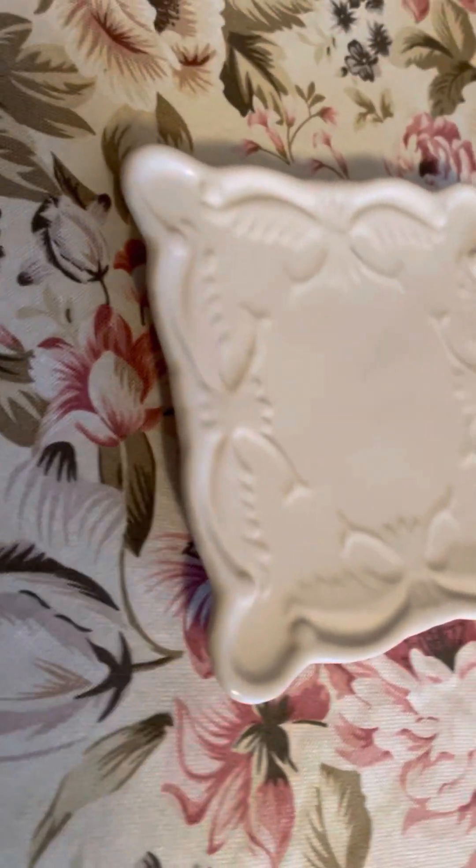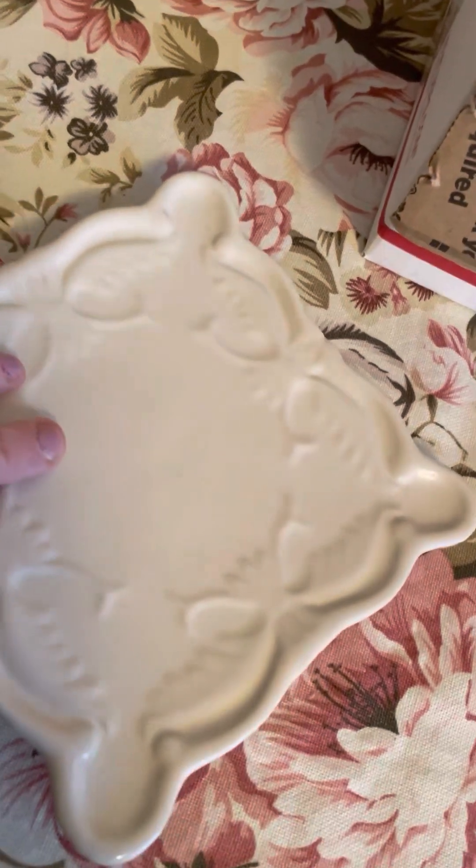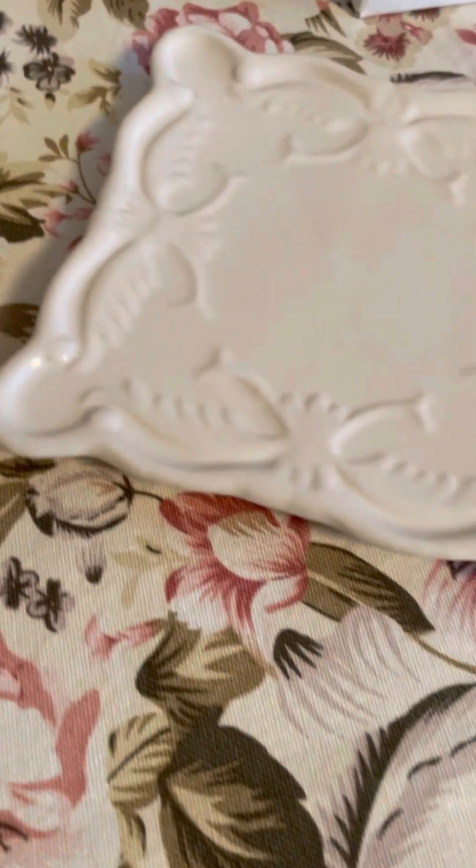But I did get this trivet, which I really thought was beautiful. It's California Pantry — look at how cool that is! I paid 50 cents. If it was more than like two or three bucks I would not have gotten it, but it was 50 cents.